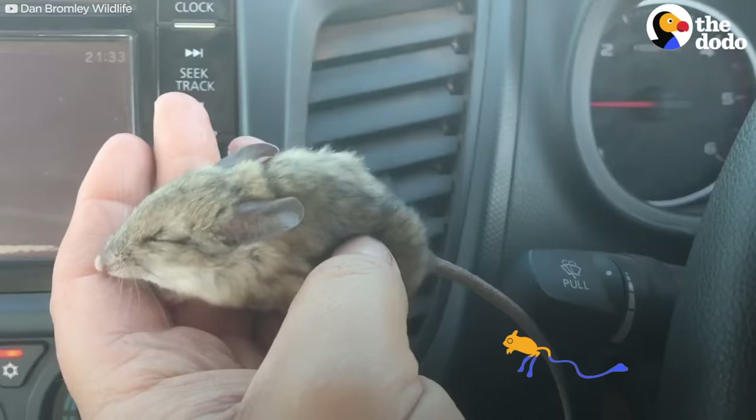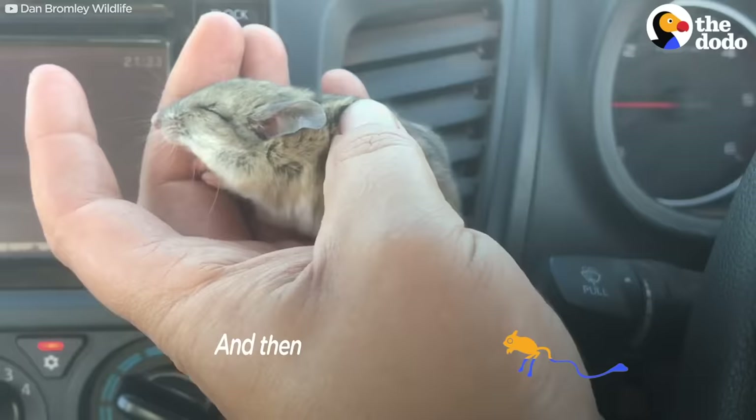Now he's starting to get a bit of heat into him. I'll pop him in a bag and put him somewhere where he's not going to stress out. And then, normally when I get him out for release, he's all awake and alert, and he'll just hop off.